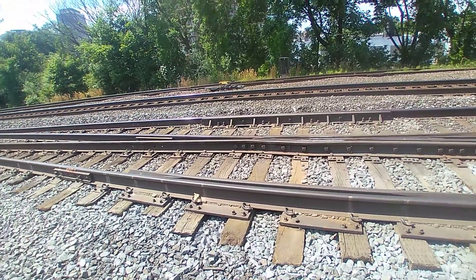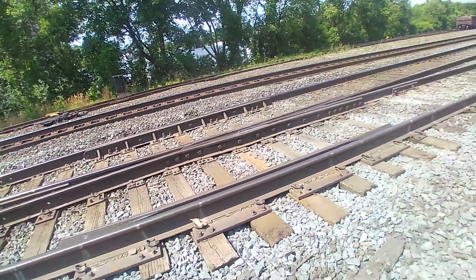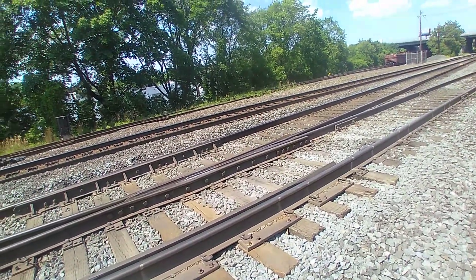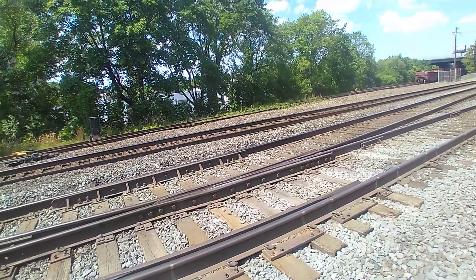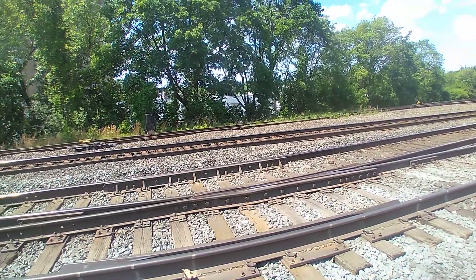I'm going down there tomorrow to the Amtrak dudes. I'm going to show them a video of this here. I'm going to show them a video of one of them CSX, one of them Norfolk diesels coming down and hitting that rail — wah-pow! The front trucks, the back trucks — wah-pow!